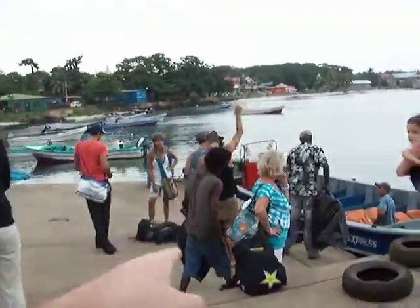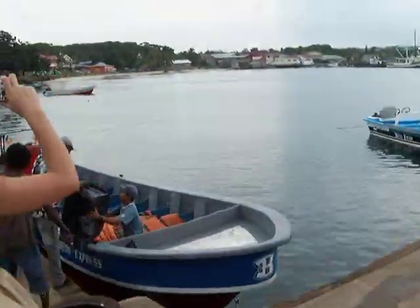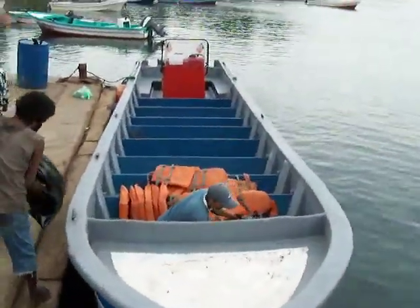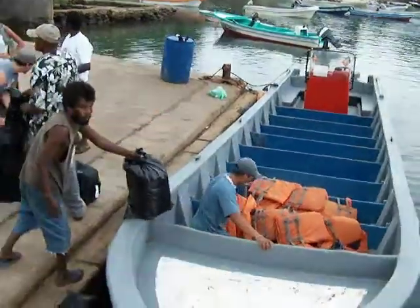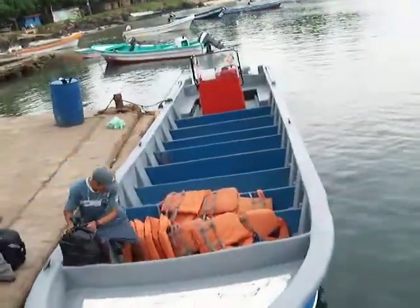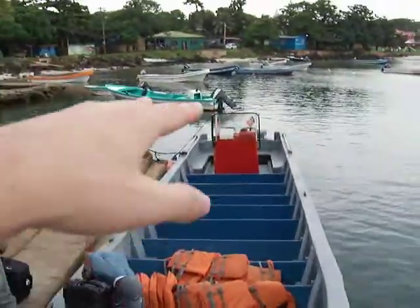One thing I forgot to do — you got to get these big black garbage bags. I forgot to bring one. If you don't bring one, it's 15 córdobas each, which is about 75 cents, but your stuff will get wet. This is about a 35 to 40 foot boat with two outboards on it.